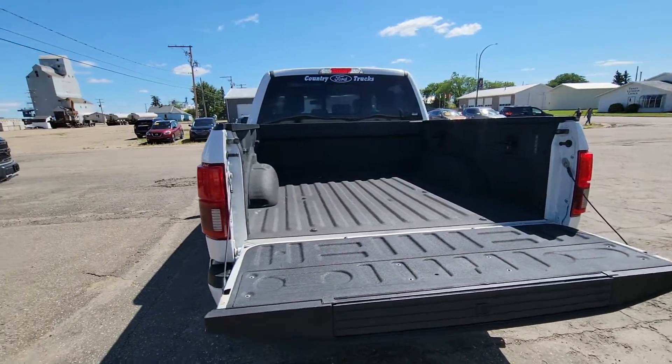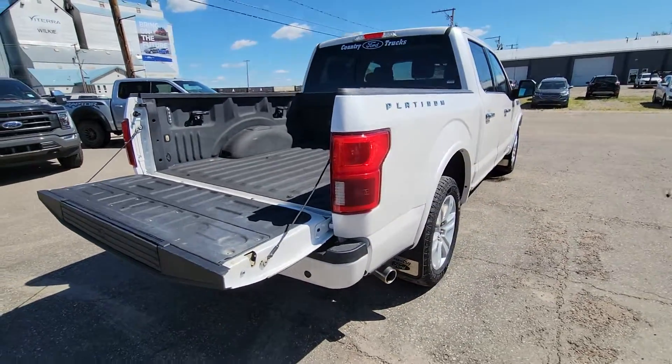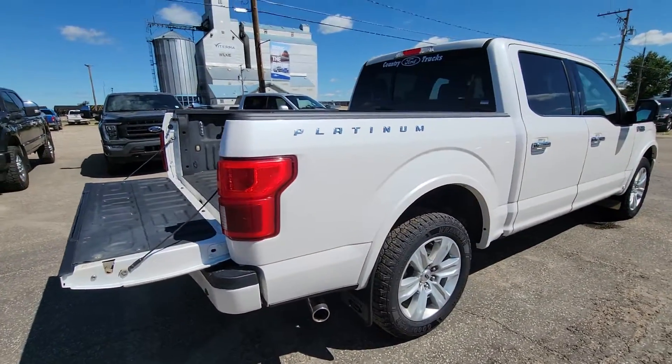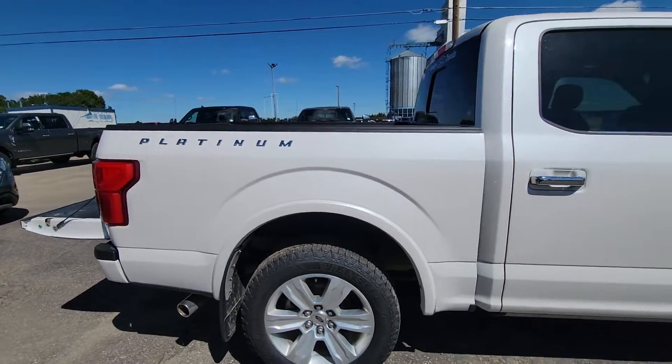It has a spray-in box liner, tailgate step, and box lights. It's got blind spot detection, and we put those Platinum raised chrome decals on the box.